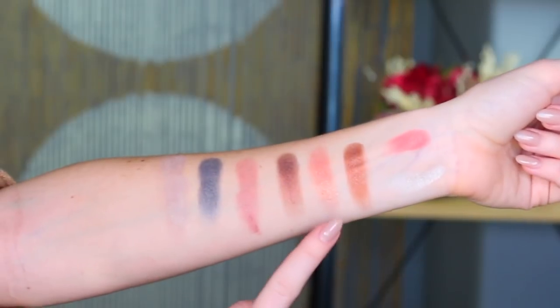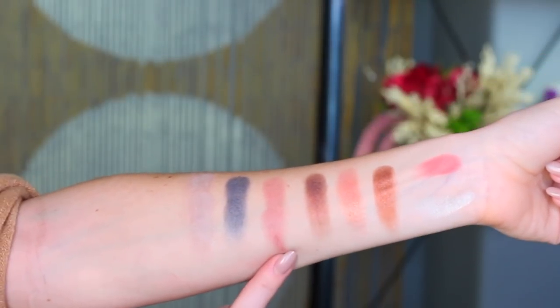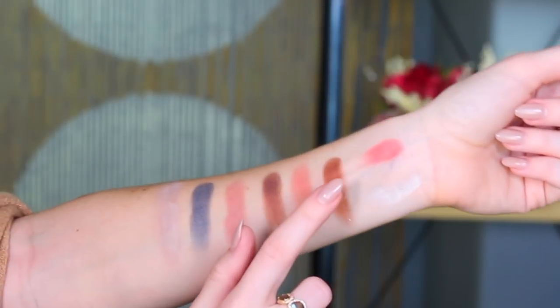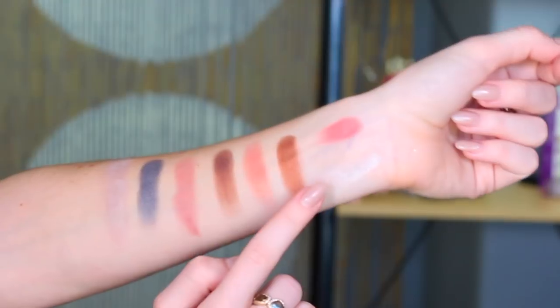So this is Guilty, Immortal, Lady Vanish, True Love, Mind Control, Secret Admirer — those are the eyeshadows. And then we have the Mystic Moment Luminizing Powder and the Passion Play Pressed Blush. I have a little bit of blush on, but you guys know that one of the mottos of my channel is that we can always put on more blush.